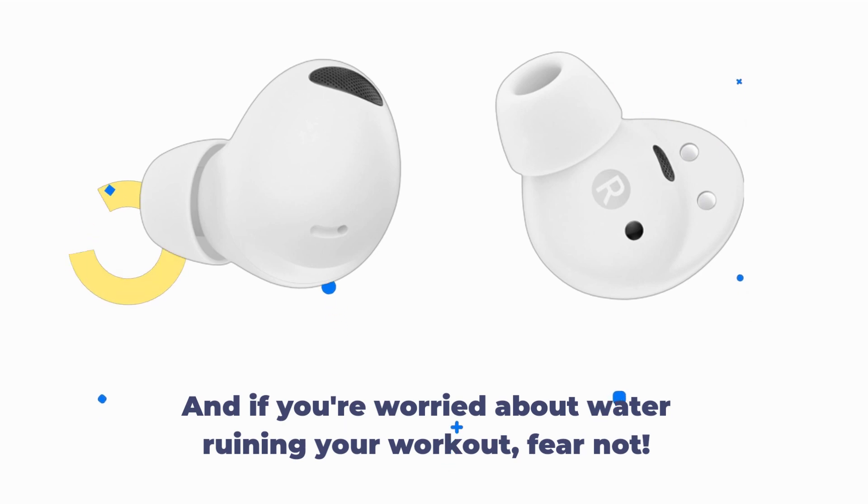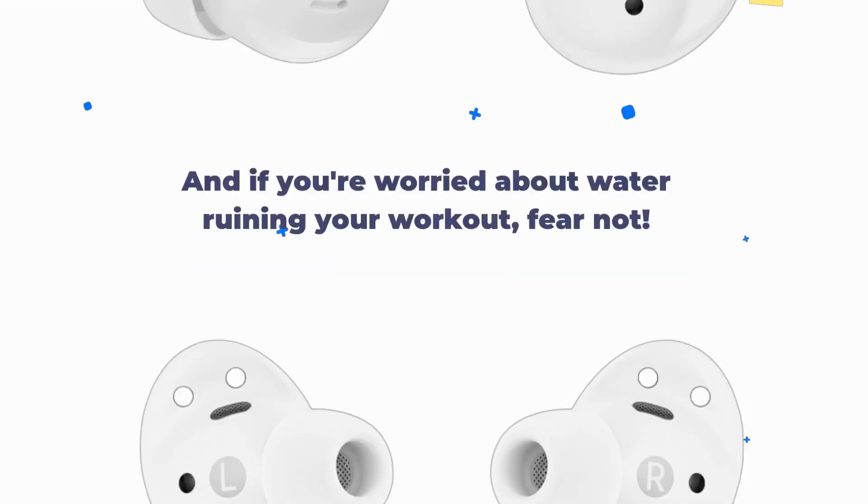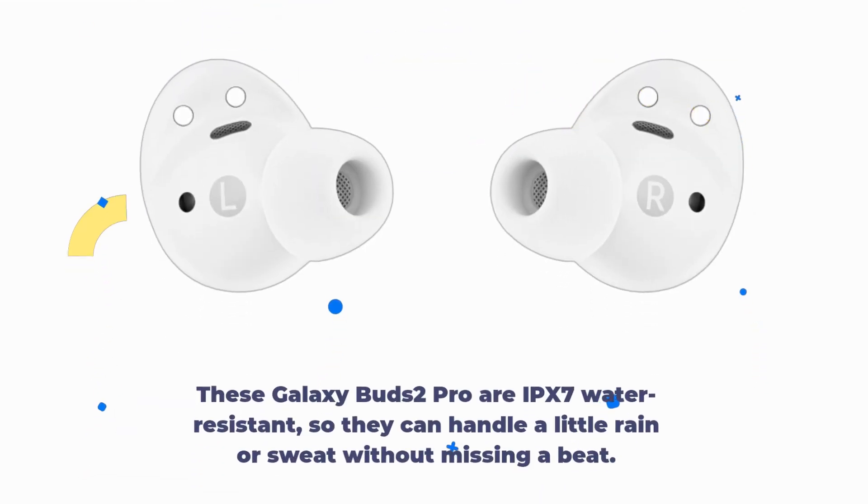And if you're worried about water ruining your workout, fear not. These Galaxy Buds 2 Pro are IPX7 water-resistant, so they can handle a little rain or sweat without missing a beat.